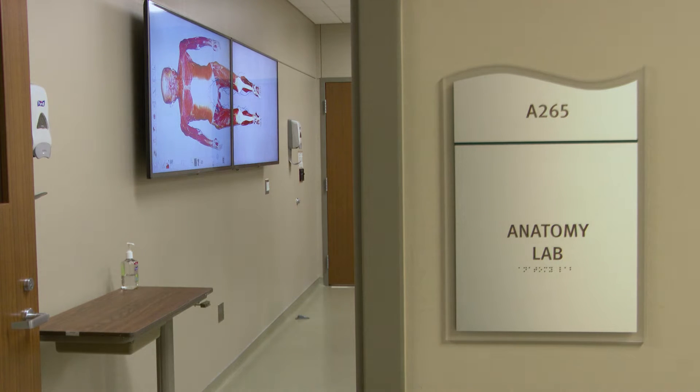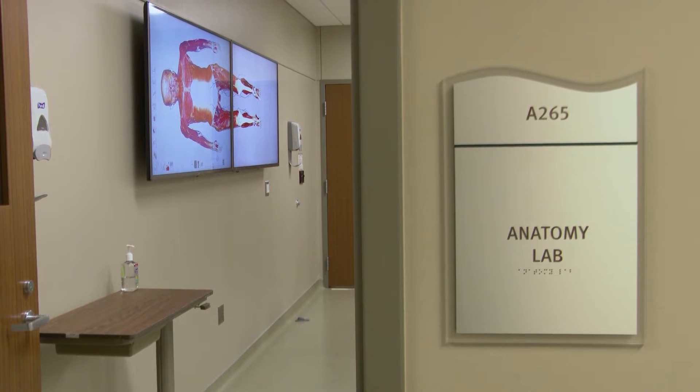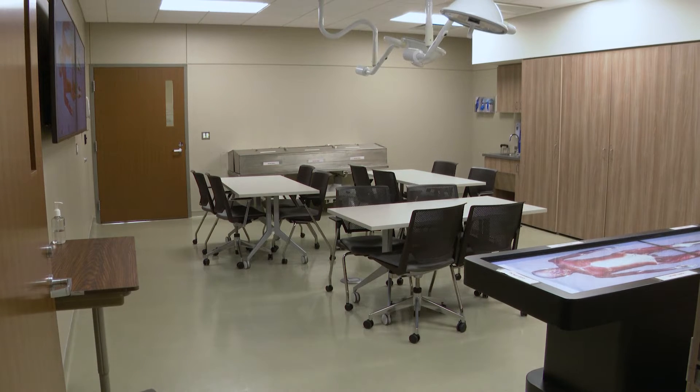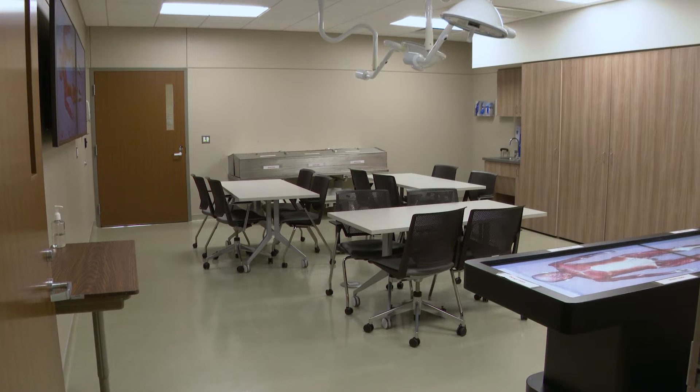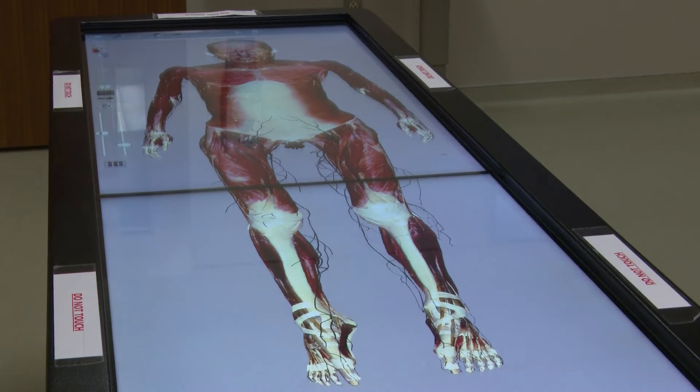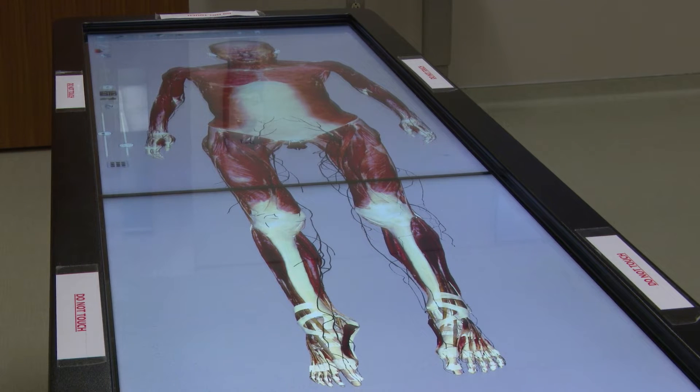As a student at the U of M School of Nursing, you will have access to one of the most technologically advanced systems for visualizing the gross and regional anatomies of the human body with the 3D Anatomage table. Located in the anatomy lab in the CLC, students visualize life in 3D and build a foundational understanding of anatomy and dissection.